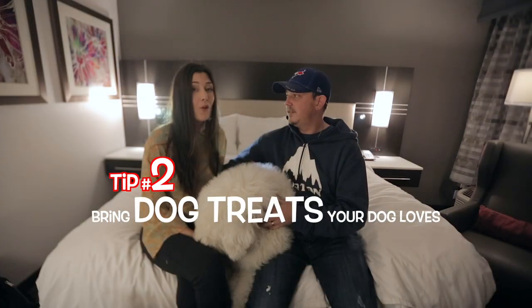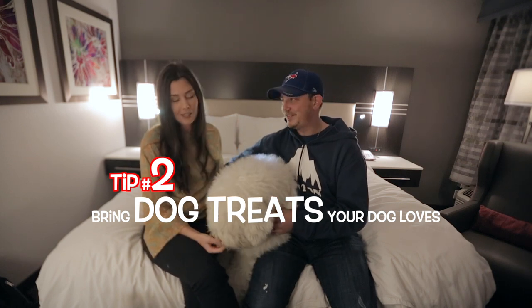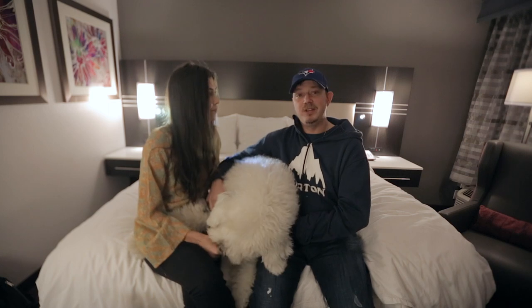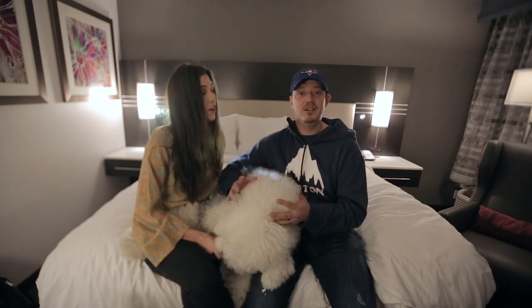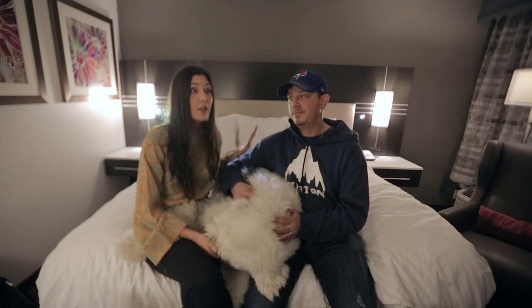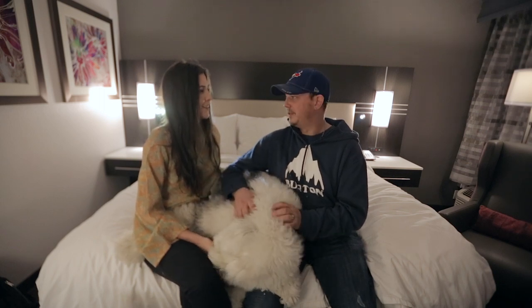Tip number two: always pack treats that your dog likes. As you can tell, Wallace is trying so desperately — we have one of his favorites here. If he ever gets out of your hotel room without his leash on and he's a runner, you want something to stop him in his tracks. If they're motivated by food, you want something that will make him run back to you and safely back into the hotel room.